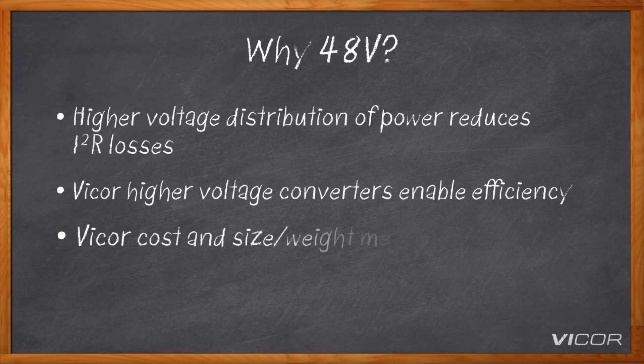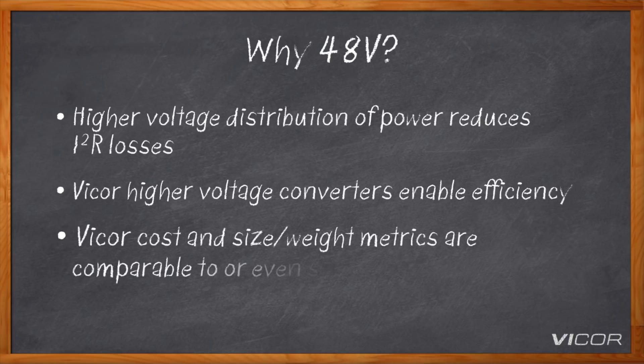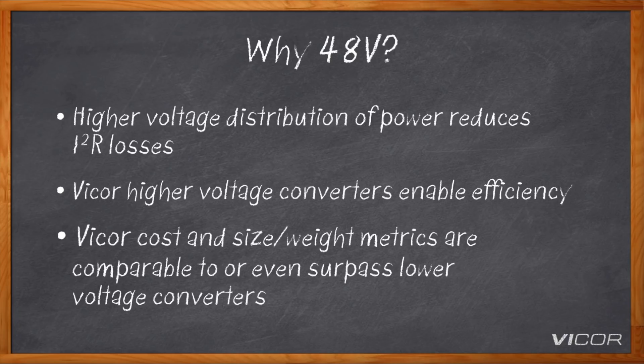It's about a 16x factor between distributing 48 volt power versus a 12 volt power delivery system — the gains are quite dramatic when it comes to power delivery. If you look in the industry today, there are many suppliers of converters operating to generate power to the 48 volt line or offering converters that take power from 48 volts down to a line voltage. At Vicor, we pride ourselves on making extremely high efficiency and high density converters that actually exceed many conventional 12 volt type converters in the market today.